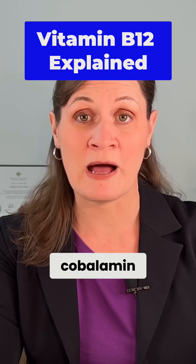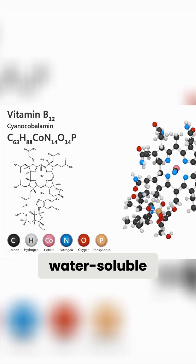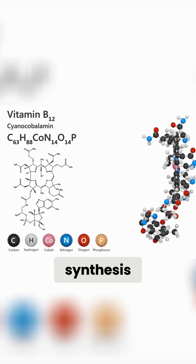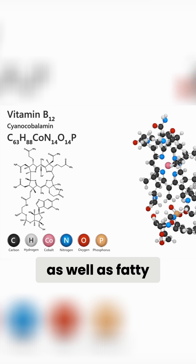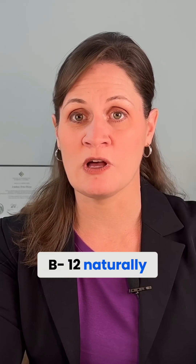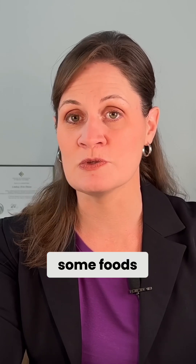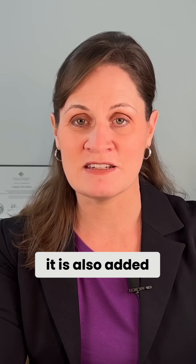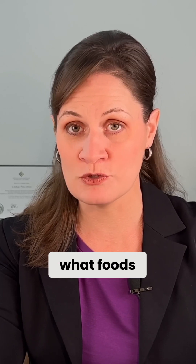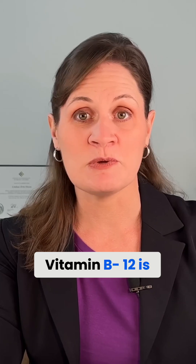Vitamin B12, otherwise known as cobalamin, is one of the eight B vitamins. It is a water-soluble vitamin involved in DNA synthesis as well as fatty acid and amino acid metabolism. We can find vitamin B12 naturally in some foods; however, it is also added to other foods, meaning that these foods are fortified with vitamin B12.